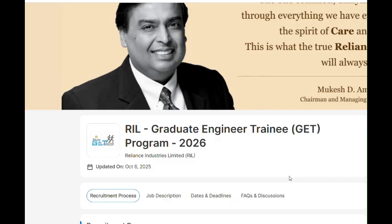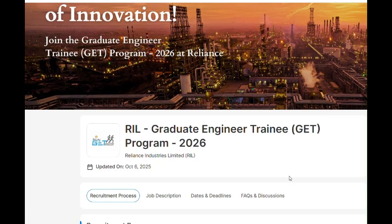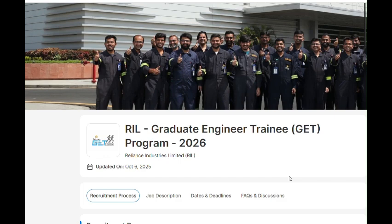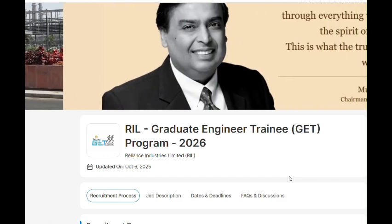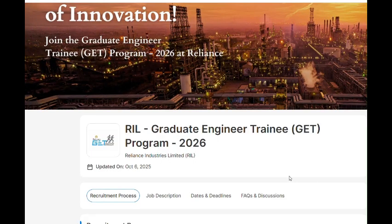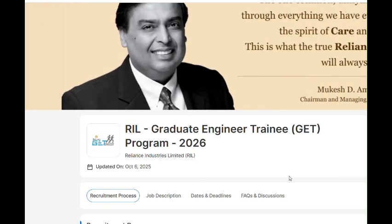This is a great opportunity for those who are in third year right now — the batch of 2026. We'll see all the details including eligibility criteria, rounds, and packages. First, for the recruitment process, you have to register yourself. I will share the link in the description box. Registration is only open up to 15th October 2025, so please register before that.